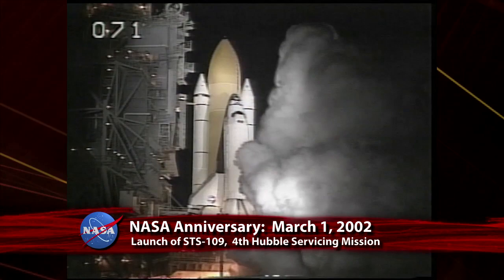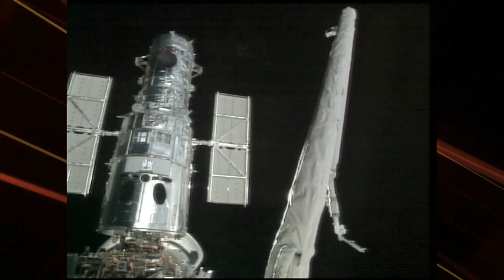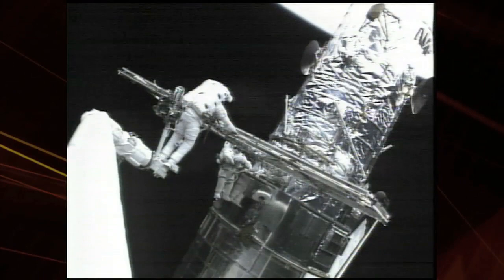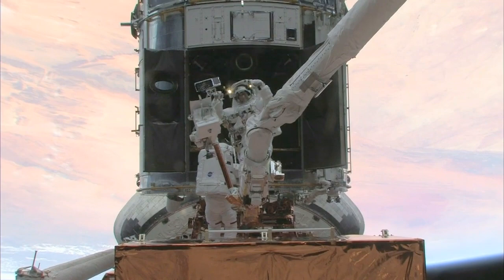Three, two, one — and liftoff of Space Shuttle Columbia to broaden our view of the universe through the Hubble Space Telescope. On March 1, 2002, Space Shuttle Columbia launched on STS-109, also known as Hubble Servicing Mission 3B, the fourth servicing mission to the Hubble Space Telescope. During the 11-day mission, Columbia's crew of seven installed new equipment that, among other improvements, increased the telescope's power and doubled the camera's coverage area with more speed and clarity. In 2009, work was performed during a final servicing mission that is expected to keep HST in operation through 2014.